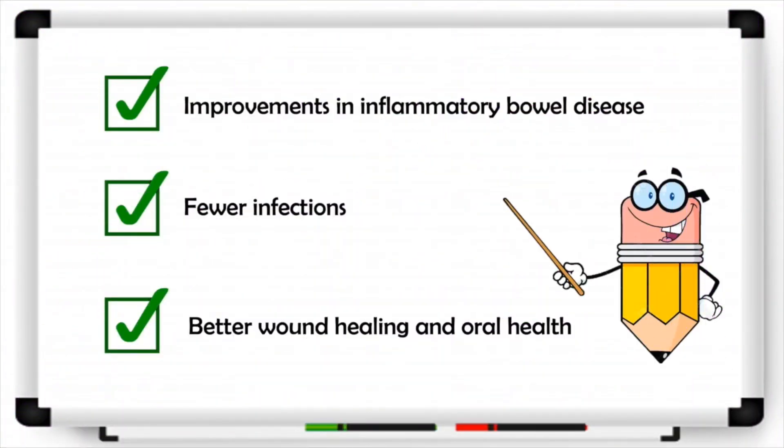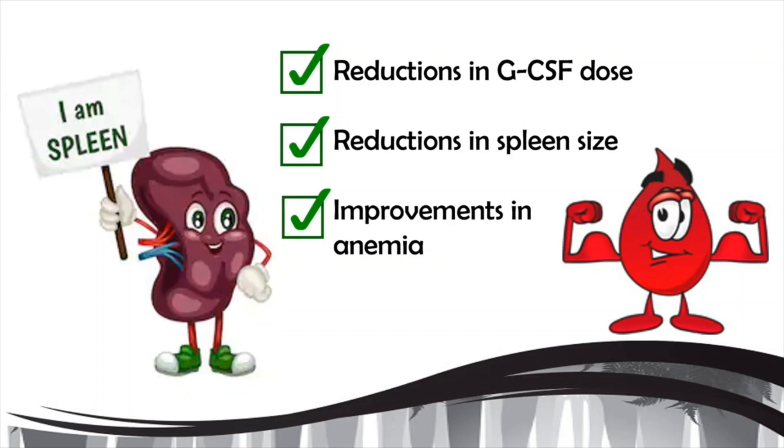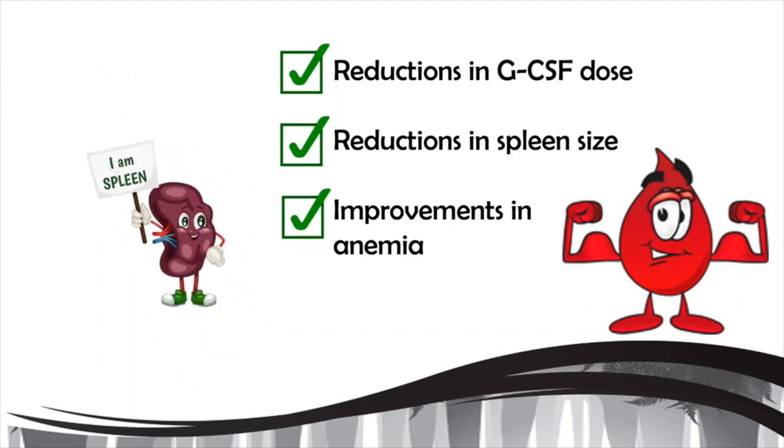This has led to some pretty incredible results. Patients have seen major improvements in their inflammatory bowel disease, as well as fewer infections, better wound healing, and oral healing. They have also been able to stop taking or significantly reduce their dose of GCSF. As a result, they have also seen reductions in their spleen size and improvements in anemia.